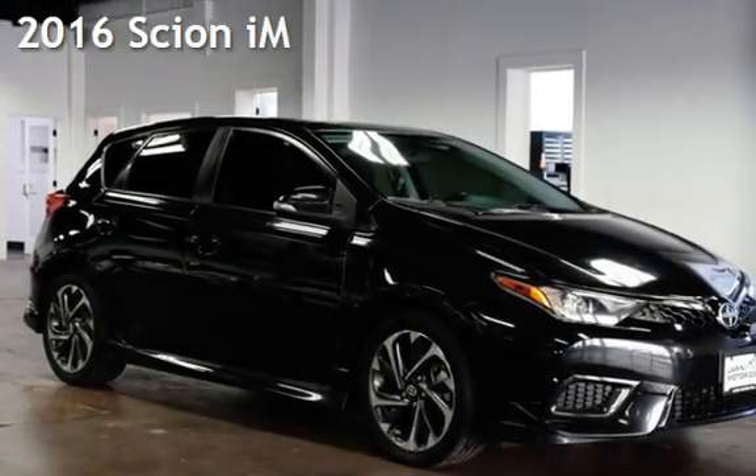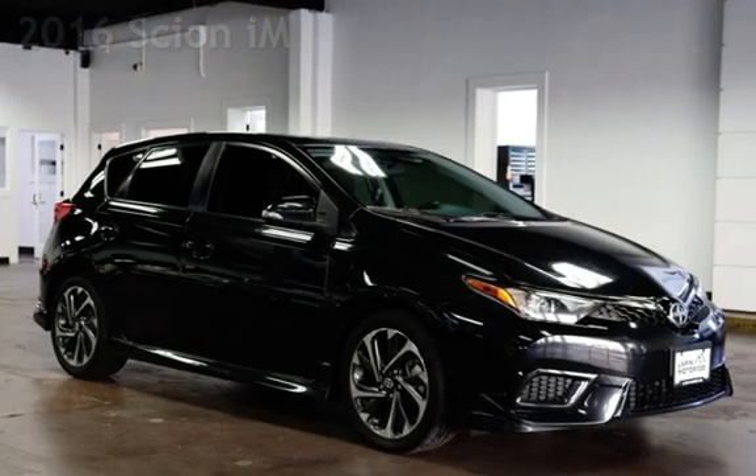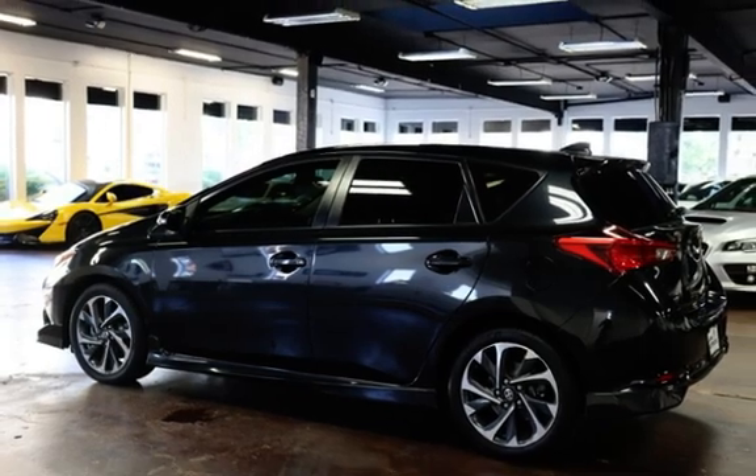Presenting a pre-owned 2016 Scion. This four-door hatchback has a four-cylinder, 1.8-liter I-4 engine, with front-wheel drive, and a six-speed manual transmission.